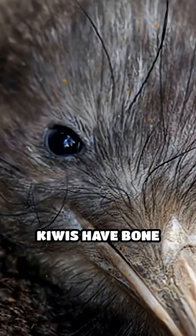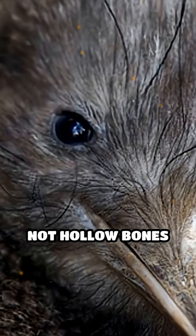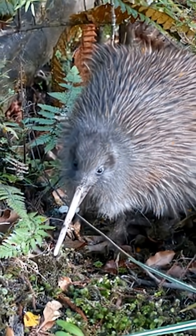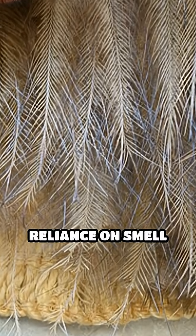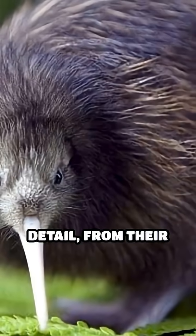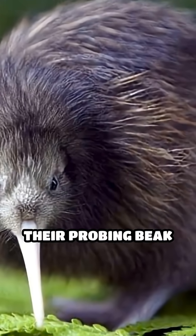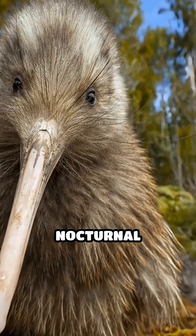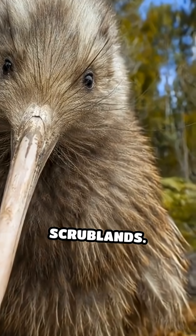Inside, kiwis have bone marrow like mammals, not hollow bones like most birds, which is unusual for avian species. Their small eyes reflect their reliance on smell and touch rather than sight. Every anatomical detail, from their unique feathers to their probing beak and powerful legs, is perfectly tailored for a secretive, nocturnal life in dense forests and scrublands.